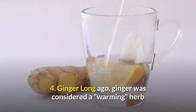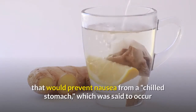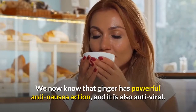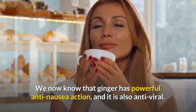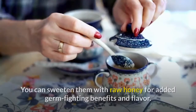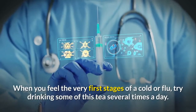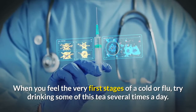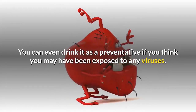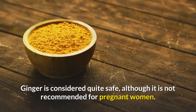4. Ginger. Long ago, ginger was considered a 'warming' herb that would prevent nausea from a chilled stomach. We now know that ginger has powerful anti-nausea action, and it is also antiviral. Teas made from fresh ginger are palatable and spicy. You can sweeten them with raw honey for added germ-fighting benefits and flavor. When you feel the very first stages of a cold or flu, try drinking some of this tea several times a day. You can even drink it as a preventative if you think you may have been exposed to any viruses. Ginger is considered quite safe, although it is not recommended for pregnant women.